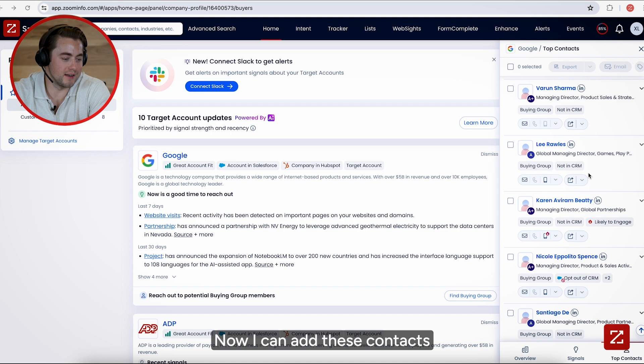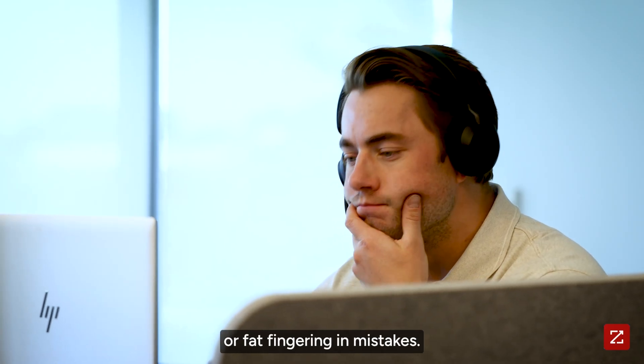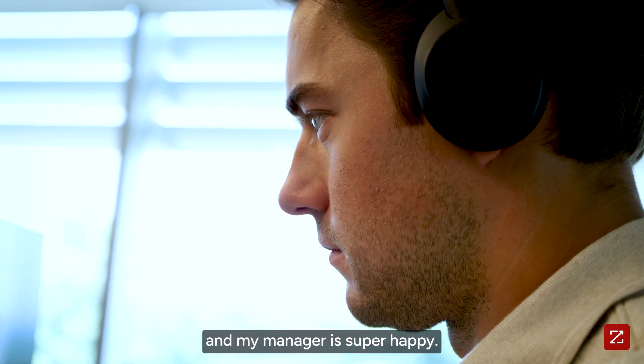Now I can add these contacts to my CRM with just one click — no more tedious manual logging or entering in mistakes. Now all my activity is tracked and my manager is super happy.